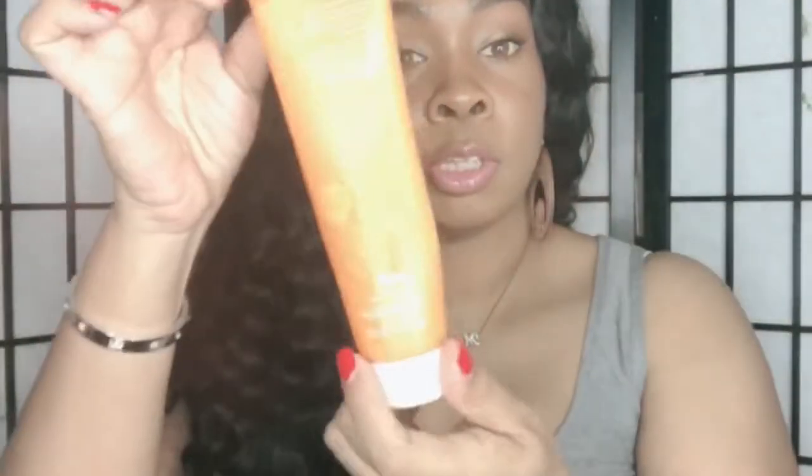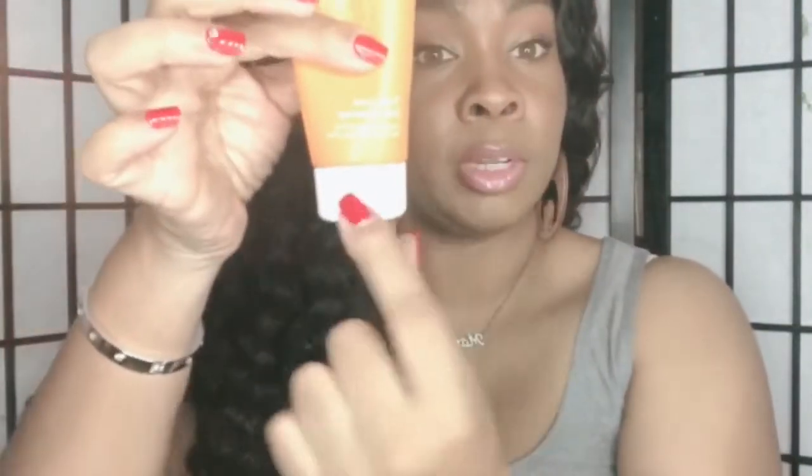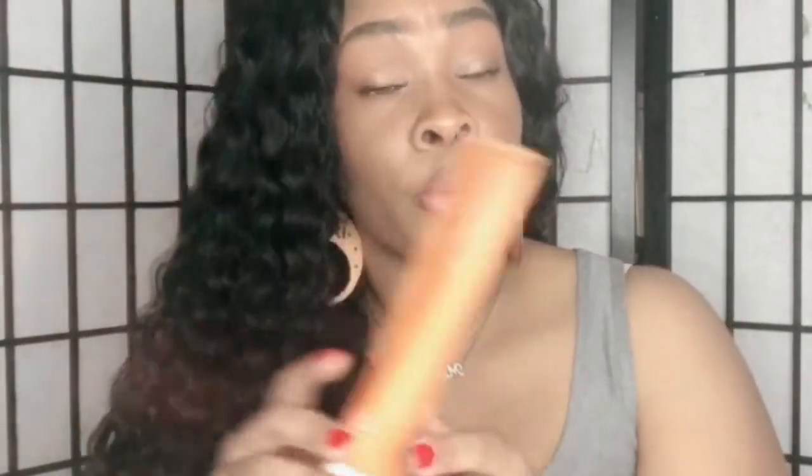Now, a facial cleanser I use pretty much every single day: the Ole Henriksen Truth Juice Daily Cleanser. The container is all dented because it's nearly empty — I already have my next one on standby. It costs about $28 to $32 at Sephora. It claims to be a two-in-one that removes makeup and cleanses, but I use Micellar Water by Garnier for makeup removal, so I just use this for cleansing. It does a great job — I don't need to do a double or triple cleanse.